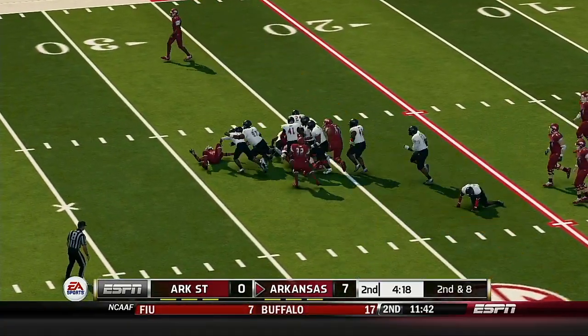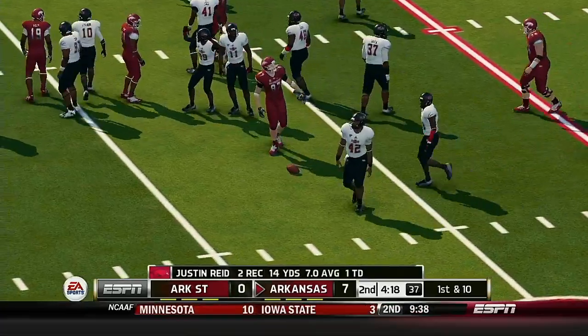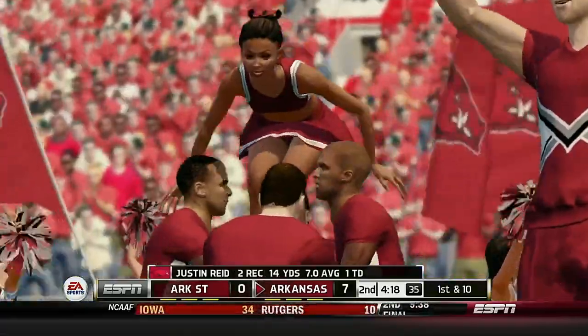He tosses across the middle to his tight end, taken down around the 26-yard line. That makes it a first down for the tight end.